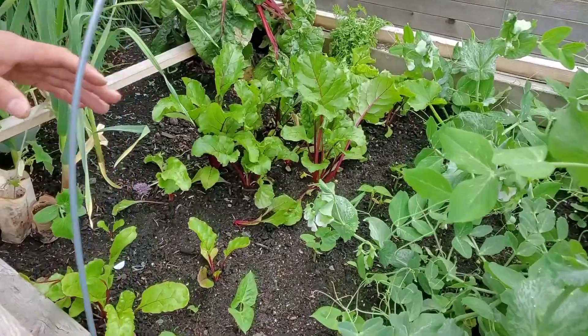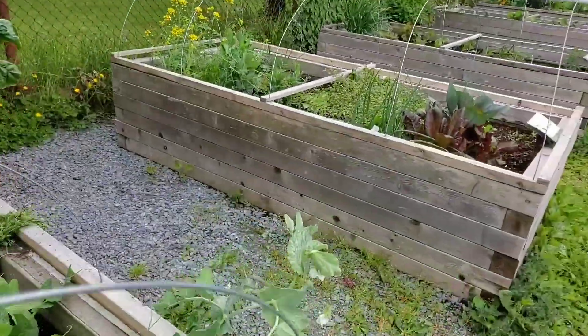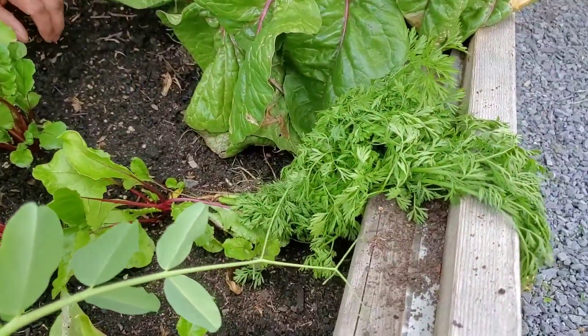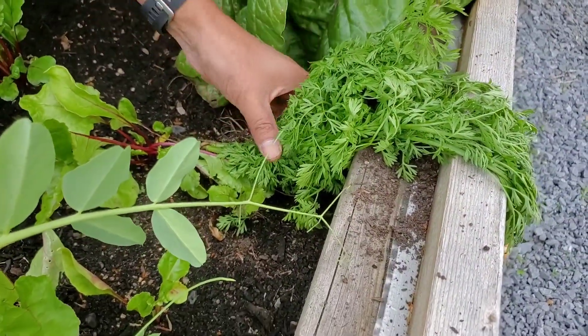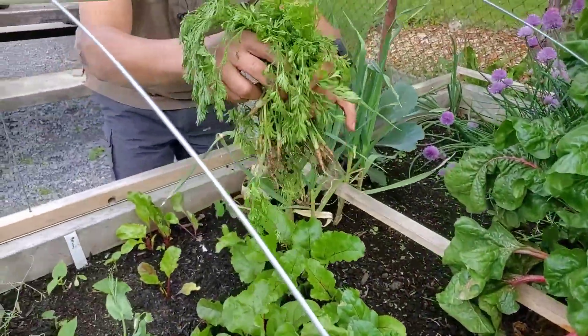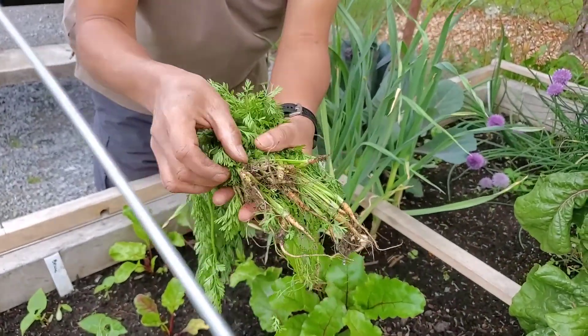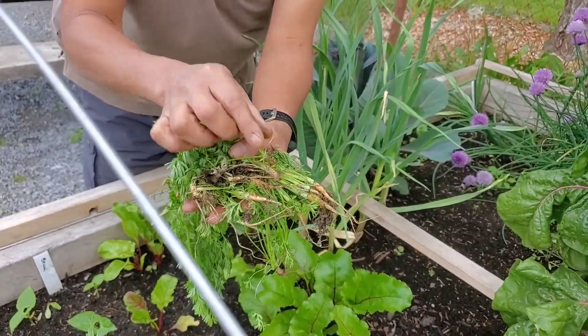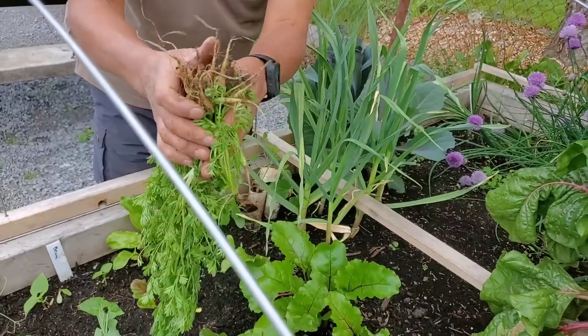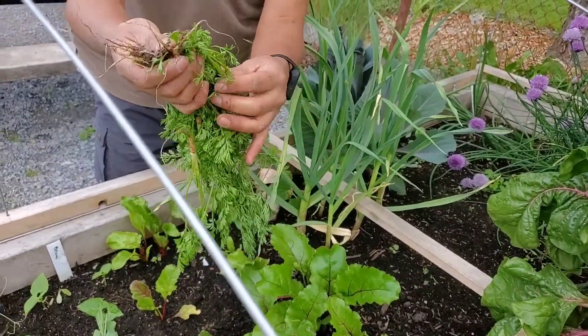Today when I came to school, what caught my attention was this — someone came and pulled all the carrots. As you can see, the carrots are very small. They just pulled them and left them. This was pulled at least three days ago, so it's all waste now.